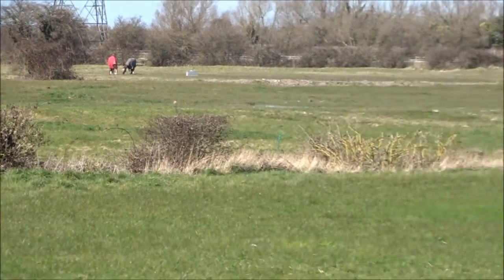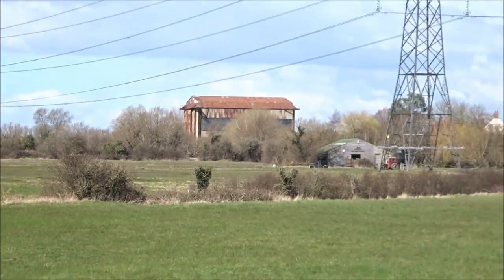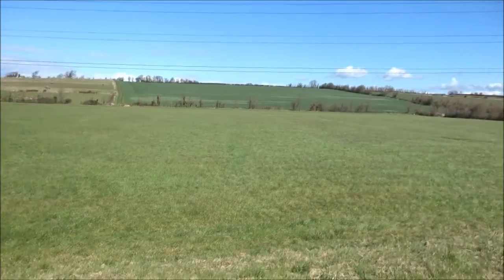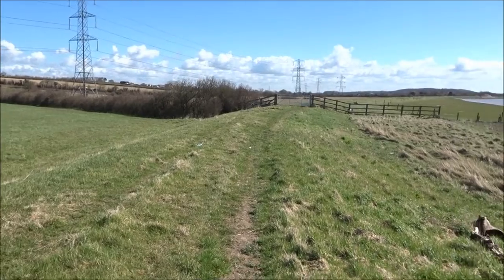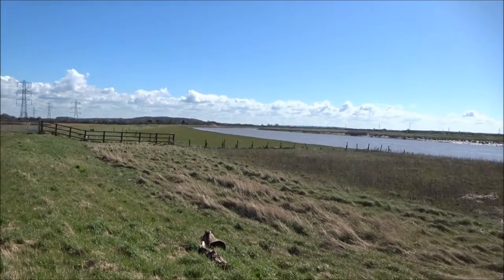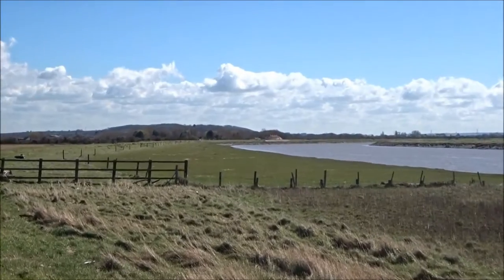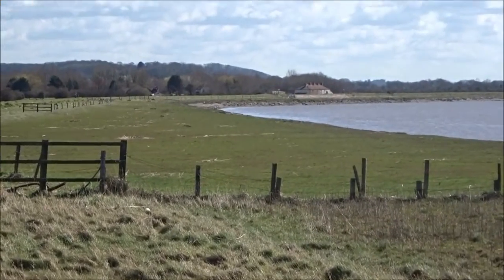There's some horses. There's the big barn. There is somebody coming, but there's the river again. There's the cottages I went by earlier.